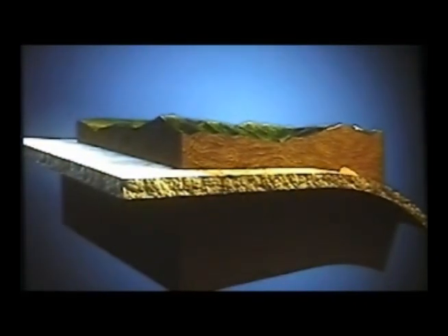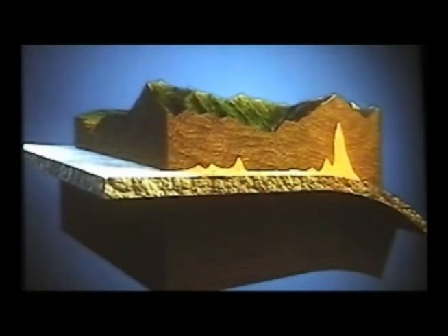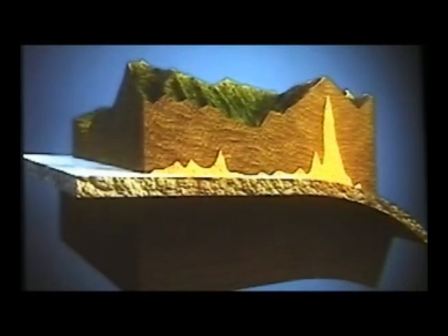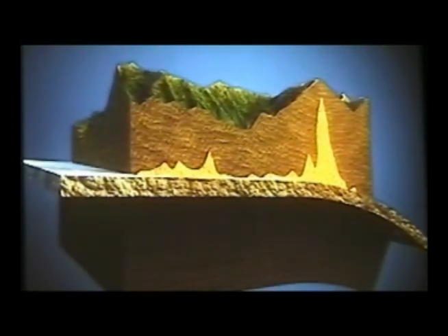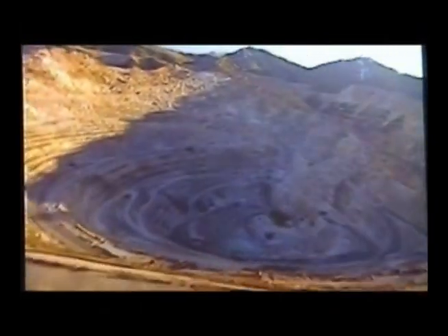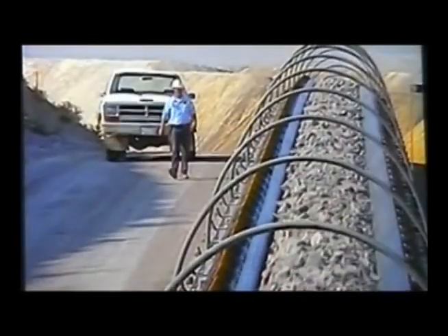Ore comes from what geologists call a porphyry ore body. This means that millions of years ago, molten rock and superheated water forced their way into the existing rock. The water carried dissolved metals from deep in the earth — like gold, silver, and especially copper. As the molten magma and metal-laden fluid worked their way upward, they cooled. The magma became rock, and the metals were deposited in very small quantities. Now, 38 million years later, Kennecott mines and processes that ore deposit using one of the safest and most efficient systems in the world.